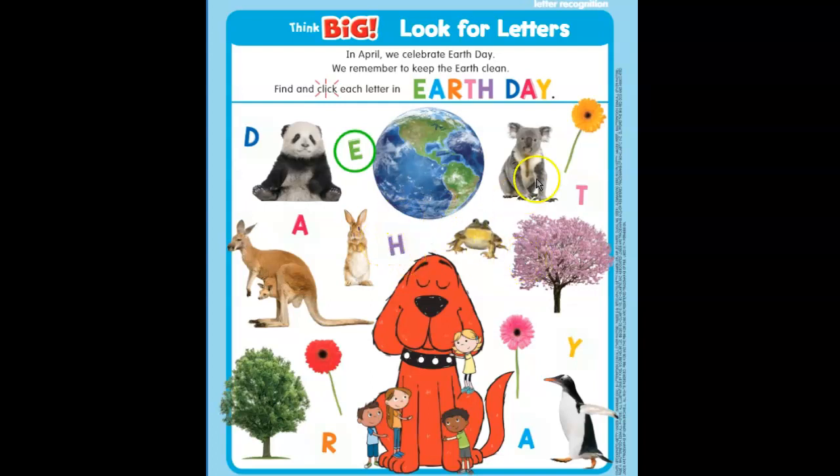Hey guys, if you notice on the back of our scholastic paper this week, we have a picture of a lot of different things that have to do with Earth Day. The first thing we're going to do on this paper is write our name, because that is the very first thing we do on every paper. So let's write our name at the top — it sits on this line.